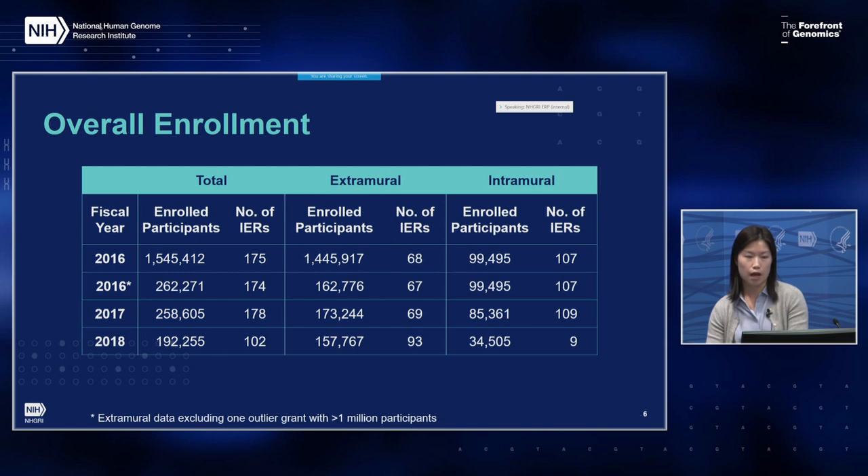The decrease from 109 to 9 IERs in intramural is related to a system change that allowed us to correctly identify studies using existing data and exclude studies no longer active. In FY18, NHGRI implemented a change and centralization of the intramural IT system to manage protocols, which will greatly improve the quality and consistency of inclusion data.